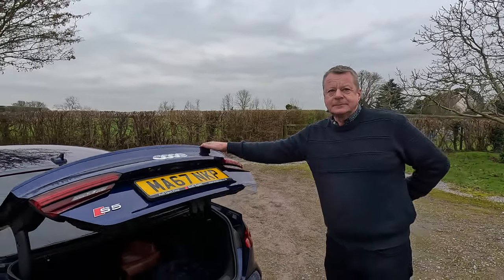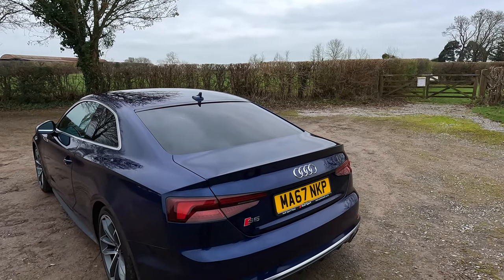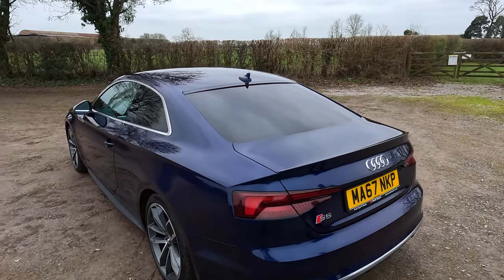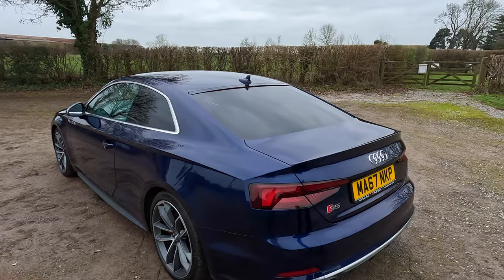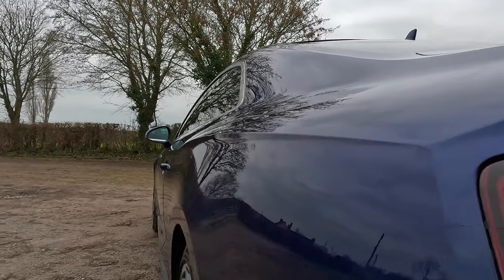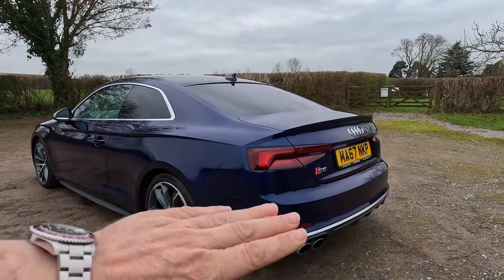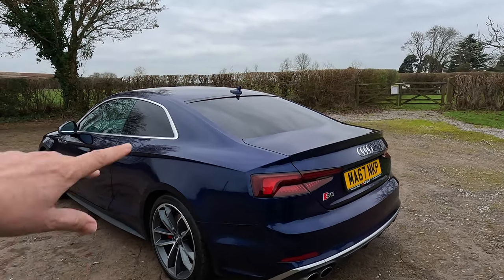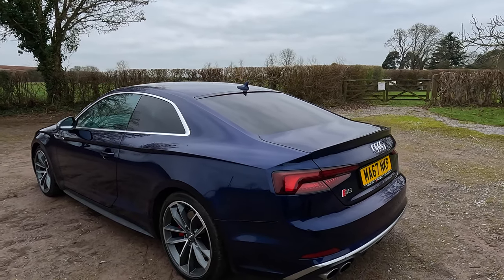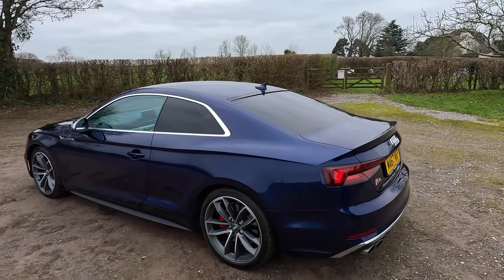It is quite a subtle car, especially in that colour - it doesn't jump out at you. It's not like big spoilers and big black alloy wheels and all of that - it's quite a discreet car. And I've always thought this about the S5: the rear haunches of it, there's more than a little hint of Bentley Continental GT in that. Just the way that it comes out over the rear wheel, and then you've got the rear side window - whenever I see it, it always puts me in mind of a Bentley Continental GT.